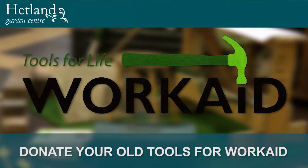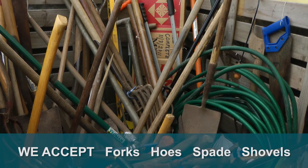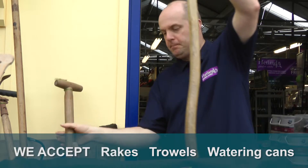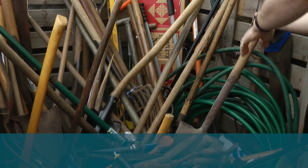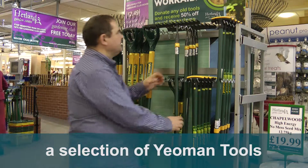Finally, we're pleased to be a collecting point for Work Aid's Tools for Life project. Clear out your garden shed and donate your old garden tools here at Headland Garden Centre. Work Aid will refurbish and distribute them to disadvantaged people in East Africa. As a thank you, we'll give you a 50% discount on a selection of Yeoman tools.